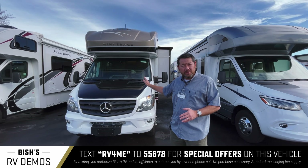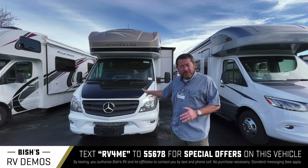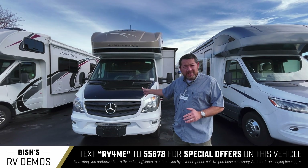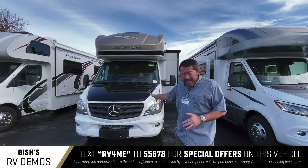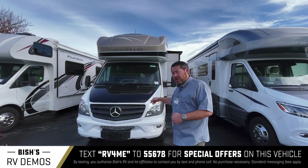It's a Mercedes diesel Sprinter chassis with a Mercedes diesel motor — 3 liter, 188 horsepower. Gets great gas mileage. Let's go have a look on the inside.